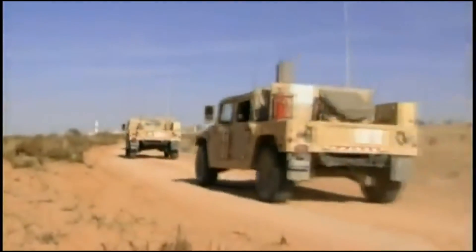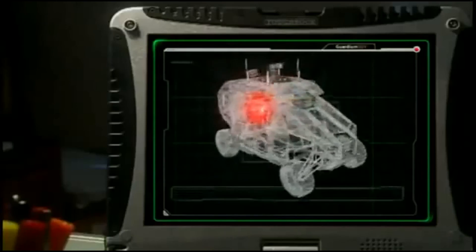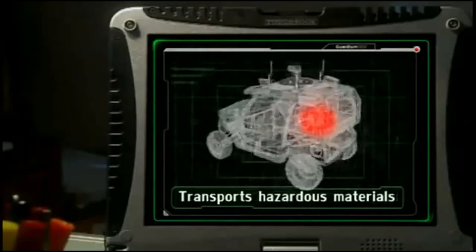Our task force entered the town. Minimizing the hazards for our troops, a Guardian UGV brought forward the explosives, which the men set to neutralize the IED lab.